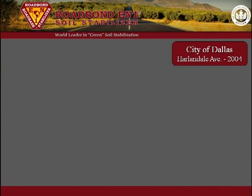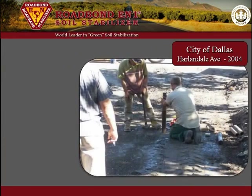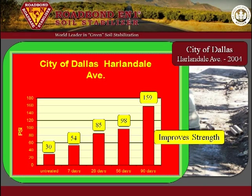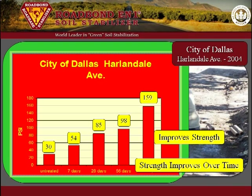The samples collected the first day were tested for strength at different cure times. The untreated sample broke at 30 PSI. The Road Bond EN1 samples had a 7-day break of 54 PSI, a 28-day break of 85 PSI, a 56-day break of 98 PSI, and a 90-day break of 159 PSI. Numerous tests have indicated that Road Bond EN1 improves the strength of treated soil, and the strength continues to improve over time.